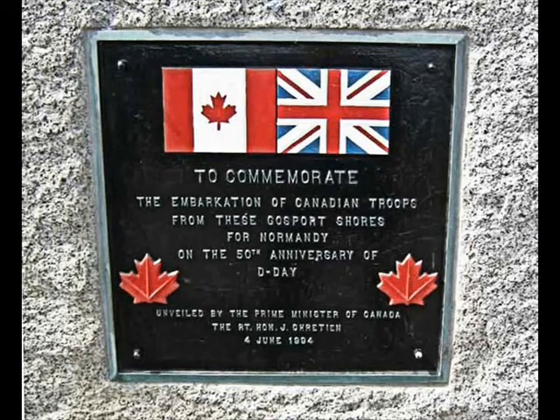The Canadian Memorial at Stokes Bay was unveiled by the Prime Minister of Canada and reads: 'To commemorate the embarkation of Canadian troops from these Gosport shores for Normandy on the 50th anniversary of D-Day.'